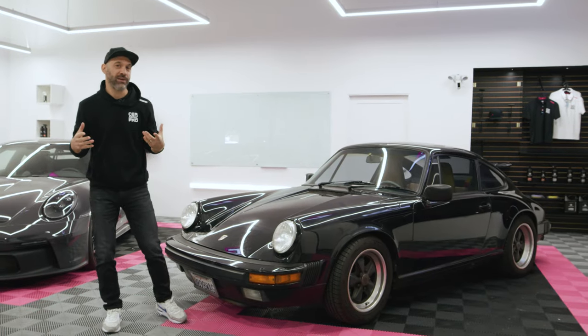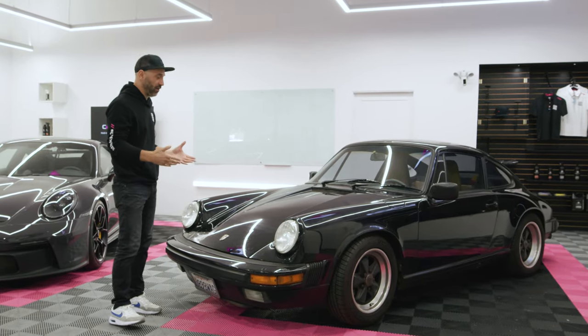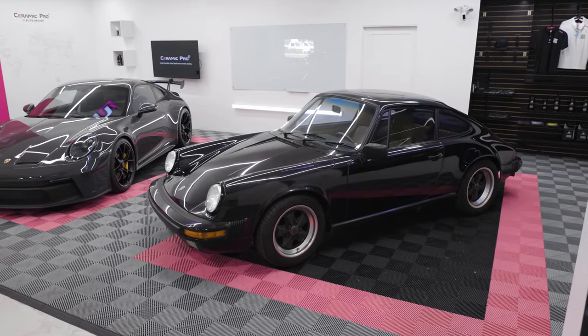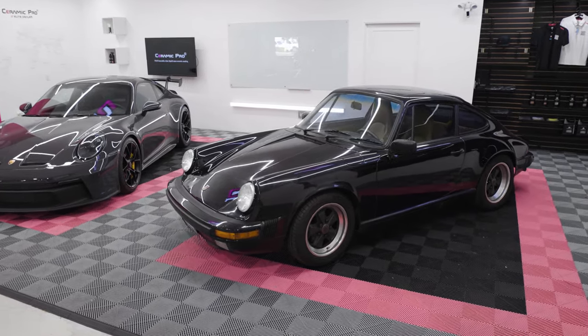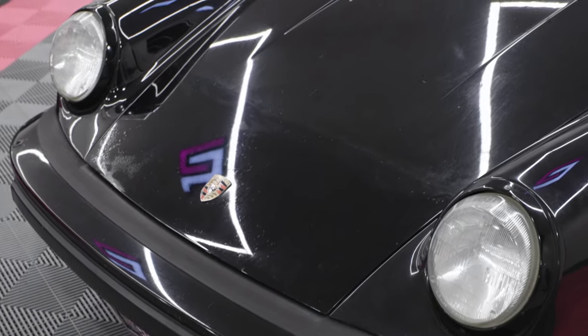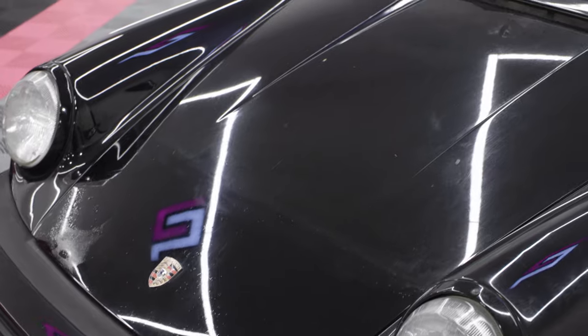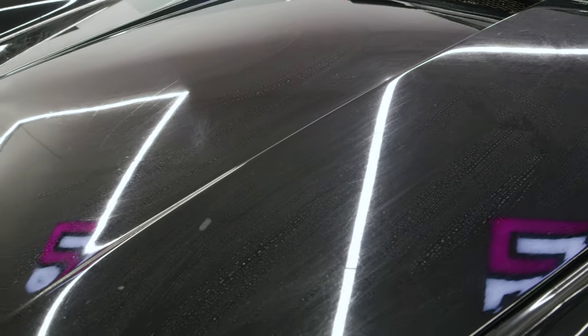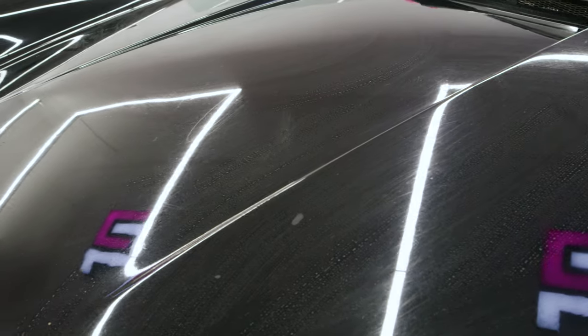I want to take you back to the future to 1987 when this car was born. This was really state-of-the-art technology and a real driver's car that people could take out and perform and have fun in, but also honestly drive on a regular basis — even daily drive it. As you can see though, what 34 years will do to a vehicle when it didn't have the type of protection we have now.